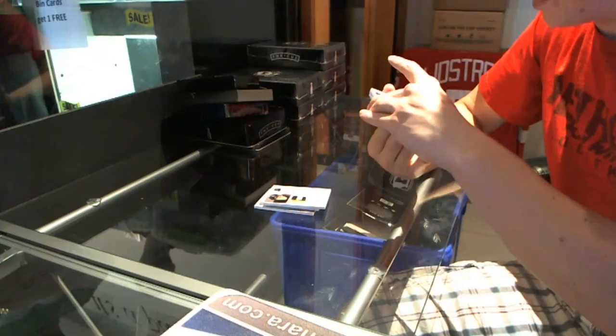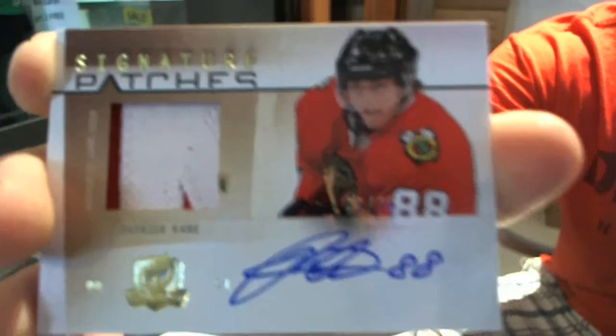We've got a signature patch, number 31 of 75, Patrick Kane. 31 of 75, Patrick Kane.